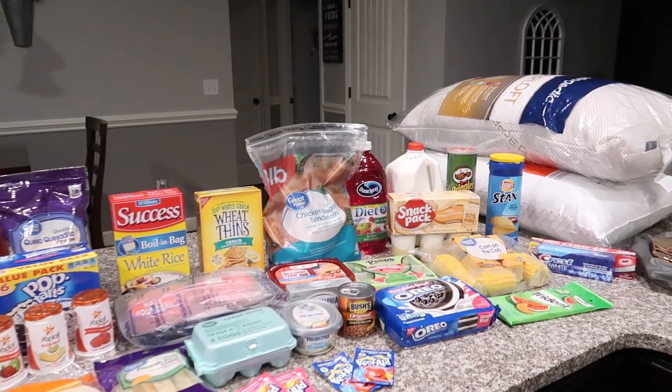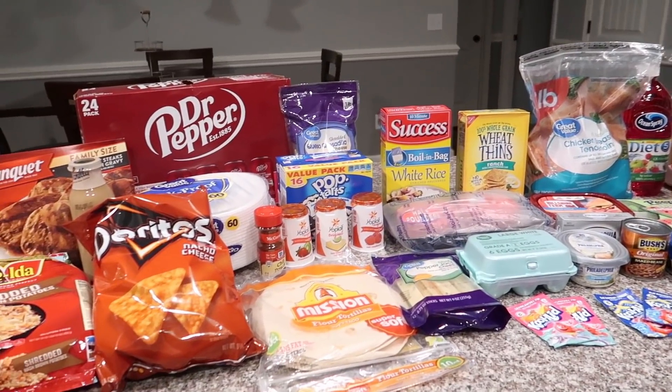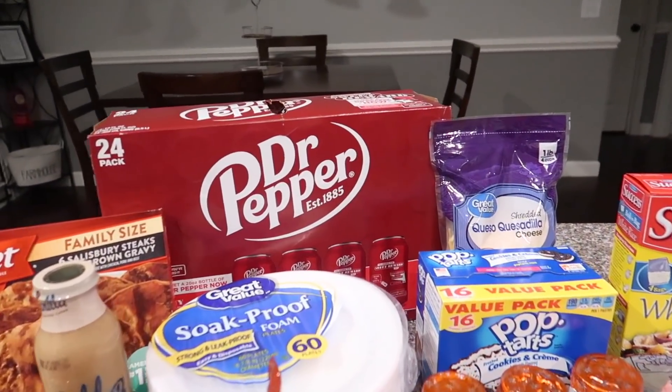I think we ended up spending about $80 on groceries today. Our grand total was about $140 but we also got new pillows for the bed and bought the girls a couple pairs of shoes, which I will also show you at the end. But let's go ahead and get started — here's kind of an overview of everything that we got.